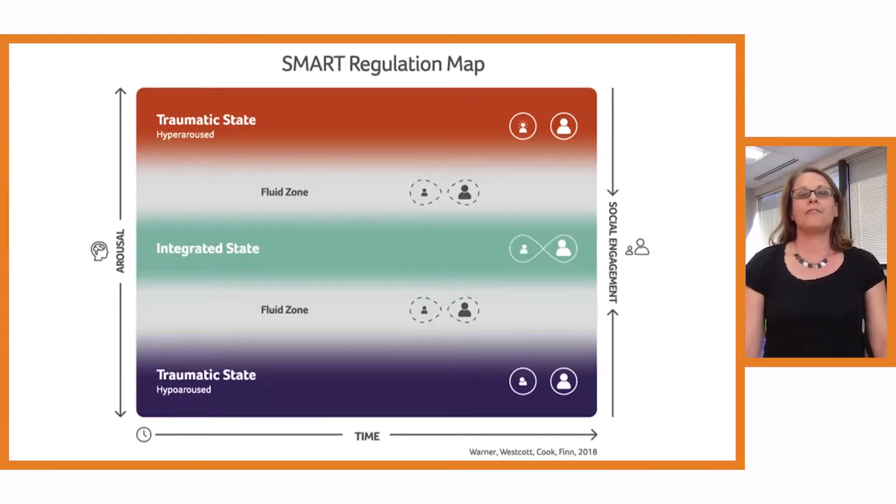You may recall from Alex's presentation last week — she introduced the SMART Regulation Map, which is one way we use to help track different shifts in arousal and state. I'd love for you to find a comfortable place where you are seated, noticing whatever might be supporting your body — your legs, your back, your feet — and just check in with yourself. What is your energy like right now?